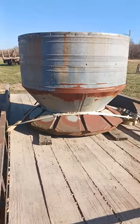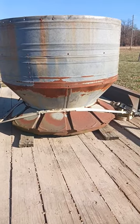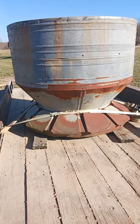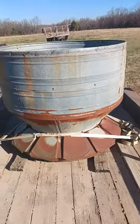Hey everyone, this is Andrew at Plainview Farm, and I wanted to show you my big score that I got yesterday. I was driving around down the road not that long ago and saw this sitting out in the middle of a field.